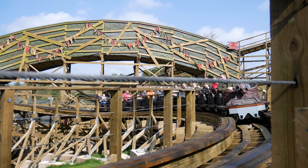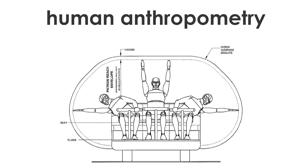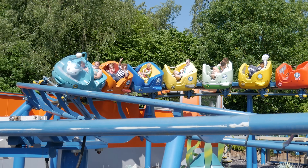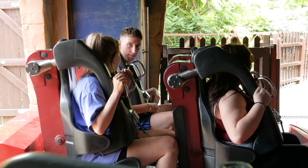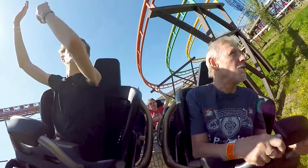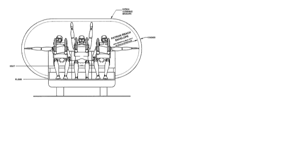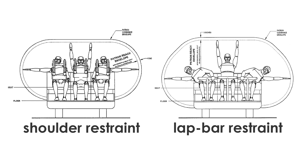But how do they calculate the maximum reach of guests? For this, human anthropometry — the study of the measurements of the human body — is utilised. The measurements of the demographic of riders able to ride the attraction is used. For many larger roller coasters, this is likely to be an adult male within the 95th percentile, meaning their reach is larger than 95% of the male population. Clearance envelopes are unique to each ride, as roller coasters are built for different target audiences, using a range of train designs matched with a variety of restraint types.